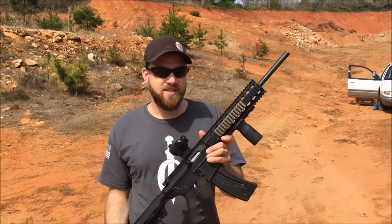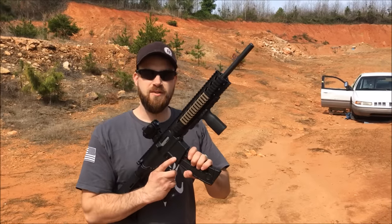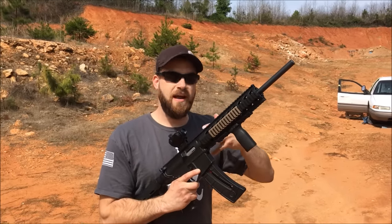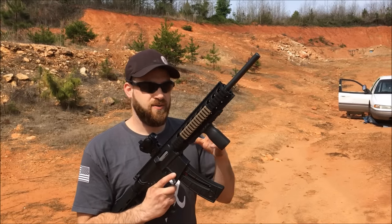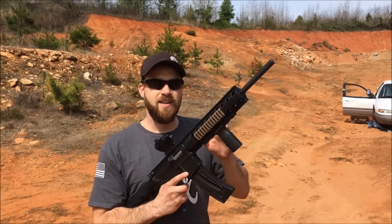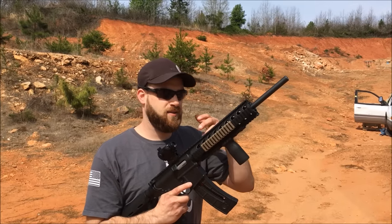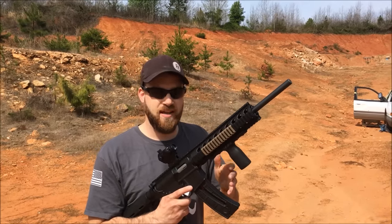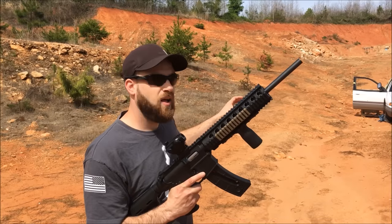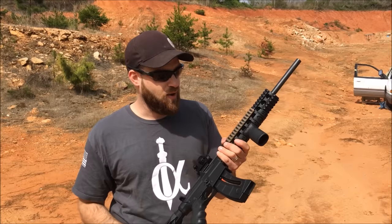Alright guys, down here at the range today with my Smith & Wesson M&P 15-22, ready to shoot up this car from different angles and different scenarios to see how well a car can actually stop a .22. If you watch my car versus rounds in general video, I shot it with all different types of handgun and rifle rounds, with most of them going straight through the car with the exception of the .380. Pretty much the only solid spot on the car seems to be in the wheel well area where there's a lot of steel with the axles and the engine block itself.